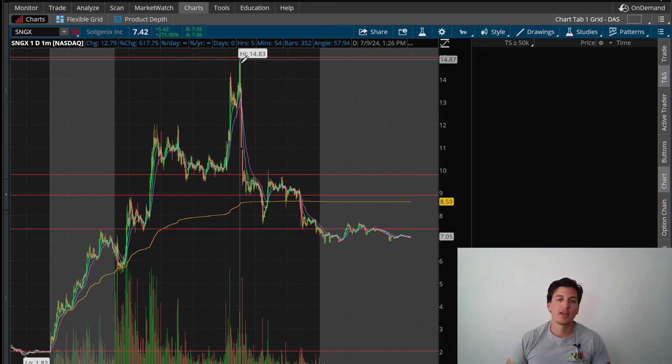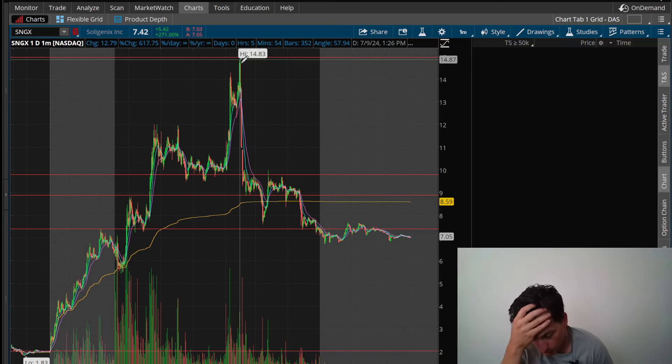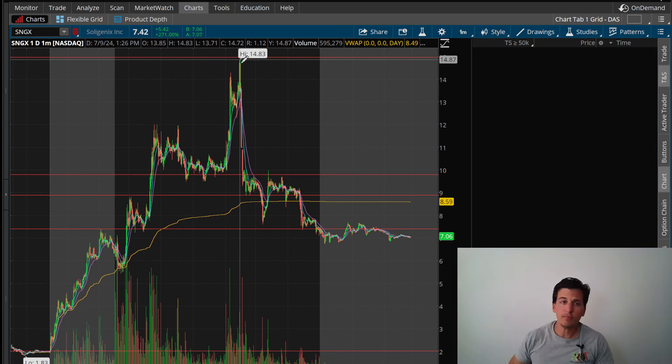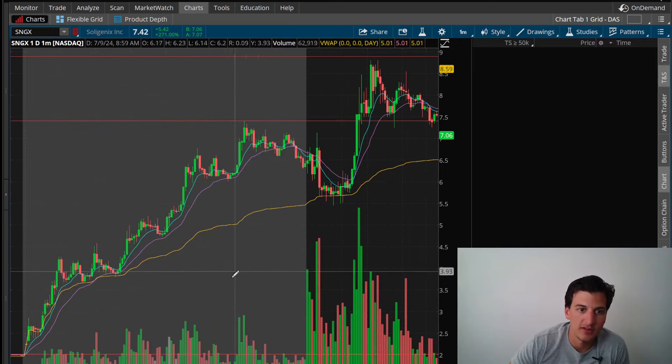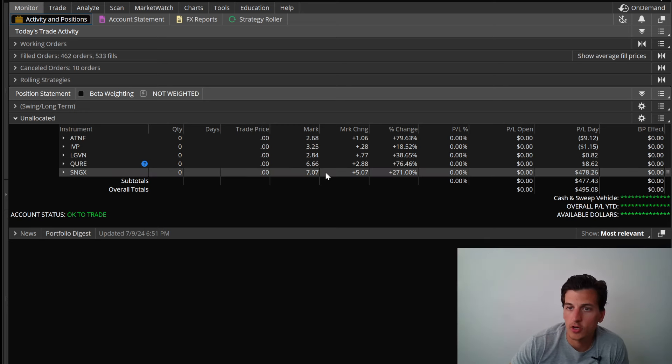Usually when we see stocks making great outlier moves like this, it tends to continue throughout the next days and coming weeks. So I definitely want to be ready for tomorrow — ready for the next stock that pops up on news, because maybe we can see some sympathy momentum from SNGX.